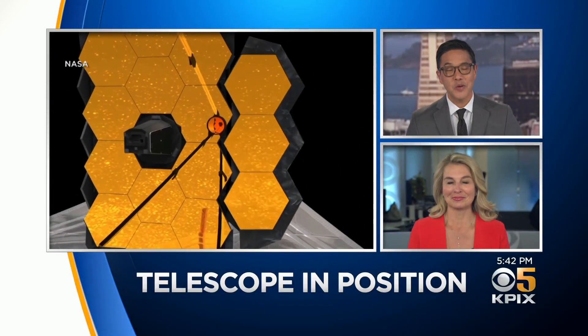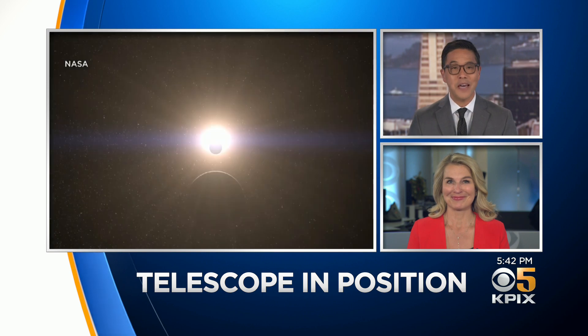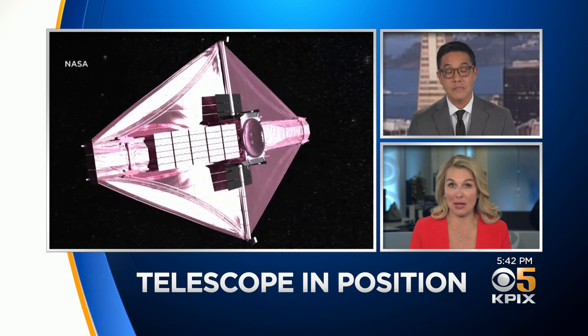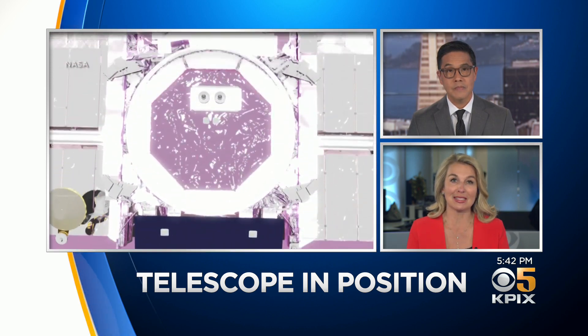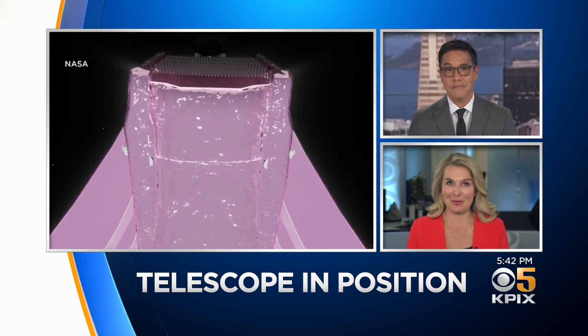A giant leap today for NASA's newest telescope. It arrived at its final destination far out in space. The telescope's primary imaging camera was developed and created in Palo Alto. Scientists promise its $10 billion price tag will deliver some priceless images.